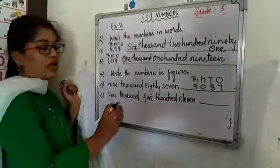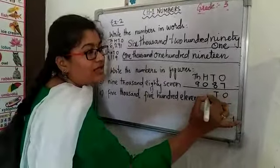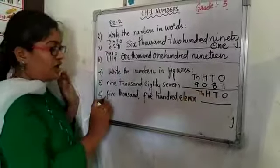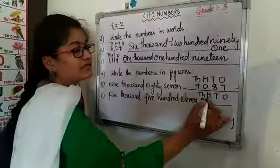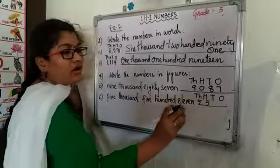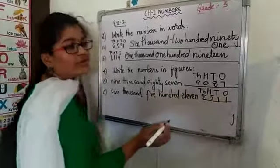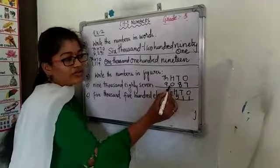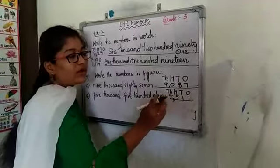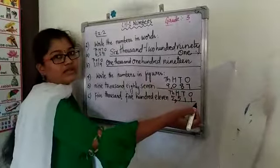Similarly, for the next one, before going to write the number, place the place values: 1s, 10s, 100s and 1000s. The 1000s place is 5, the 100s place is again 5, and then you will have 11. After writing the number, place the comma after finishing the 1s period, that is after the 1000s. This is the way how we write numbers in figures.